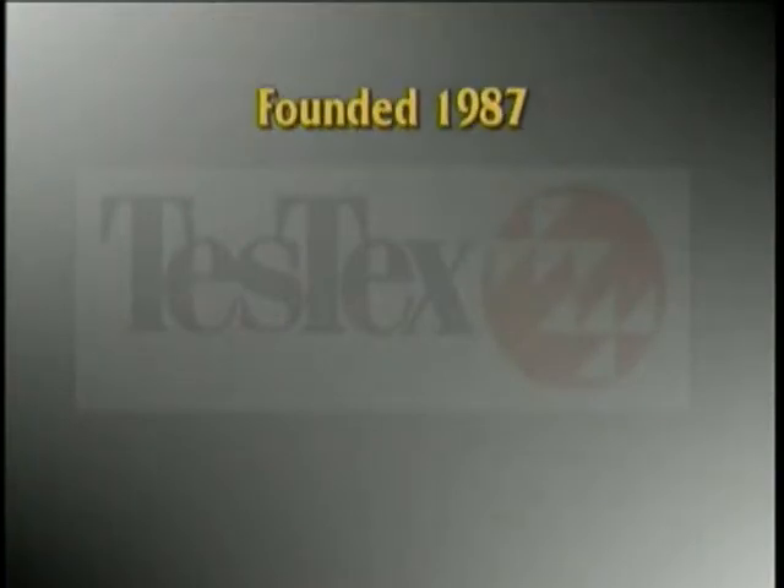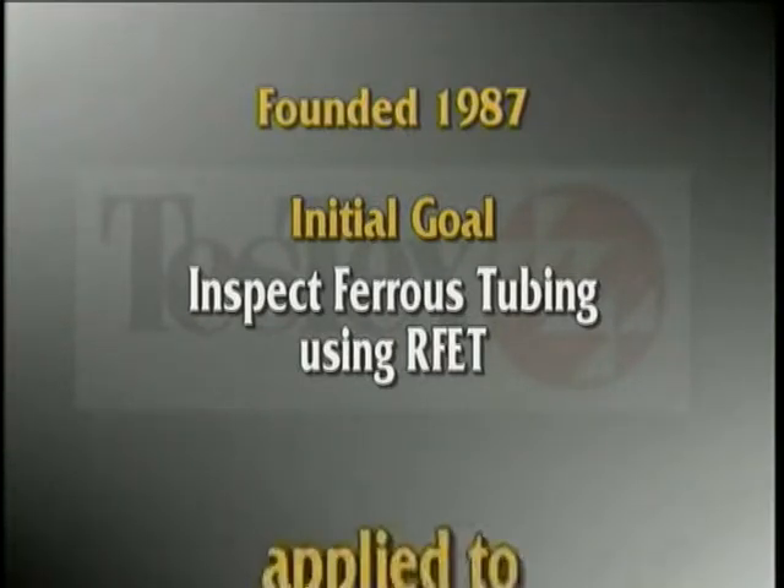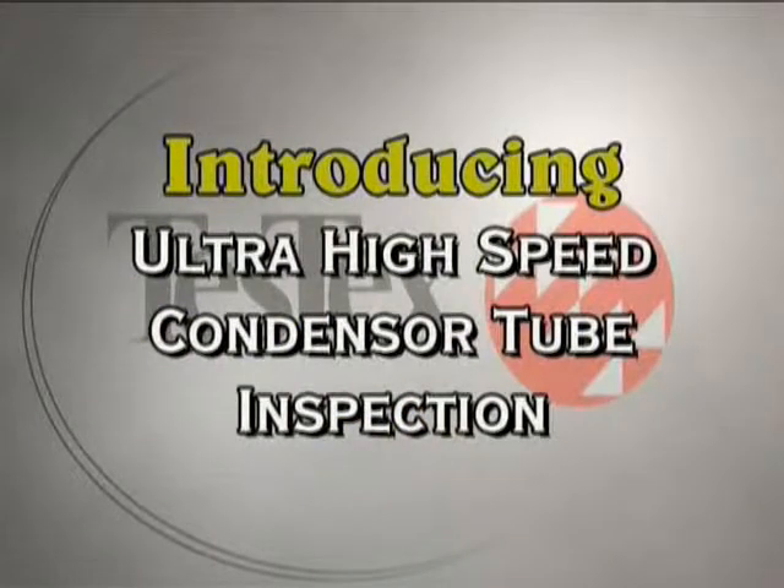Test-Tex was founded in 1987 with the initial goal of inspecting ferrous tubing using remote field electromagnetic technique as applied to boilers and heat exchangers across all industries. Today, Test-Tex introduces ultra-high speed condenser tube inspection.